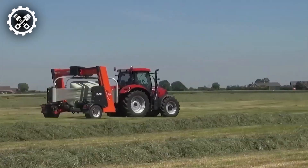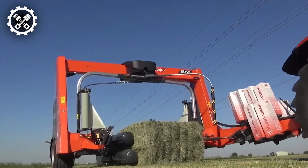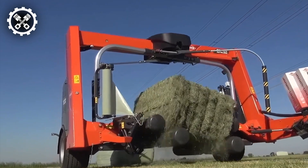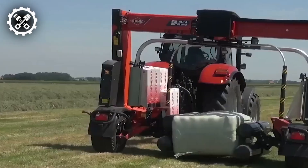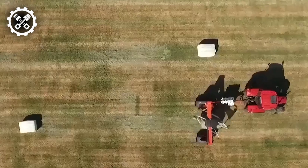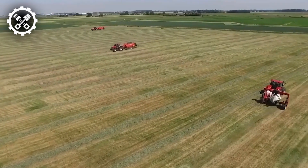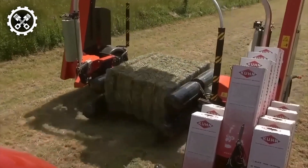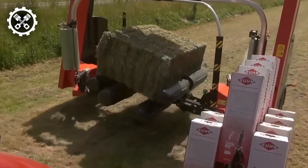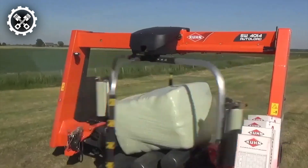Introducing the Kuhn SW Bale Wrapper, an innovative apparatus dedicated to the wrapping of round bales. Engineered with precision by Kuhn, this machine features an advanced control system and user-friendly interface, facilitating effortless operation and customizable wrapping parameters. Equipped with a sturdy wrapping arm and stretch film dispenser, the Kuhn SW Bale Wrapper ensures the meticulous wrapping of bales, safeguarding them from external elements such as heat and humidity.